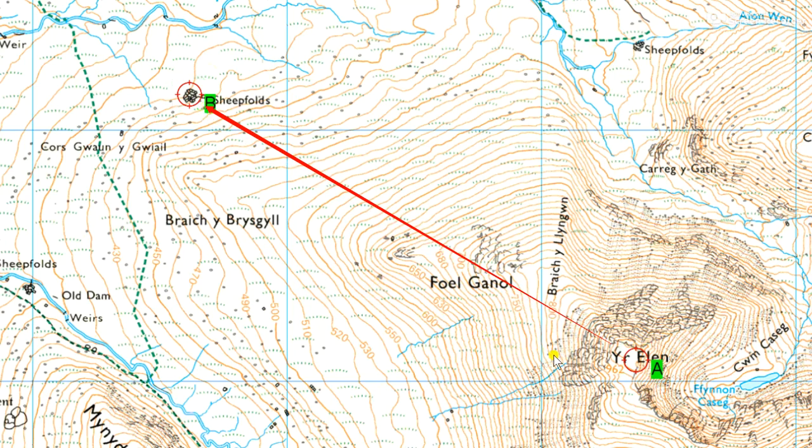Some people have said that they wouldn't go through this area here because it's an area of cliffs. That's not actually true because the black symbols here show rocky ground and rocky outcrops. But if you look at the spacing of the contours, that gives away the steepness of the ground, and the contours here aren't that close together. It's steep ground, but it's not the sort of thing that's going to be a danger to life. If you look over at this area here, then this is more dangerous — you've got a cliff top and very close contours. But there's no reason why you wouldn't be able to safely pick your way down through that ground there.